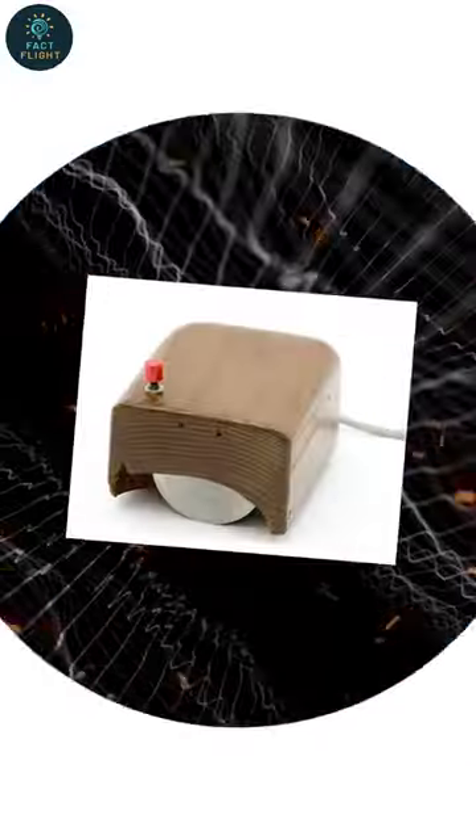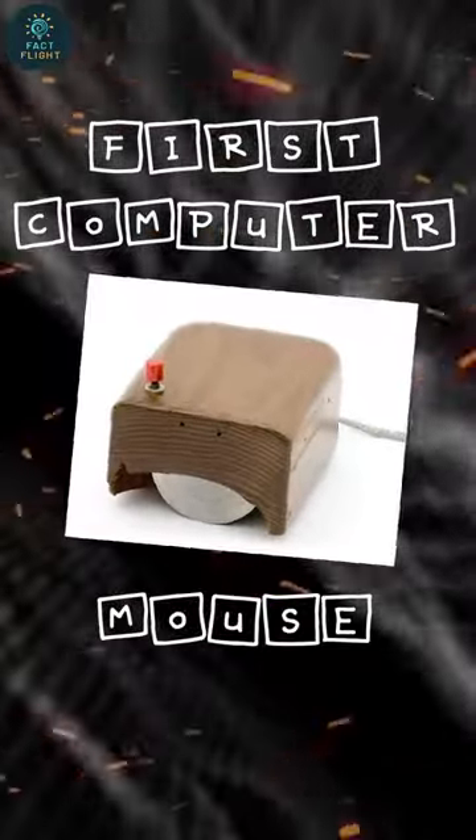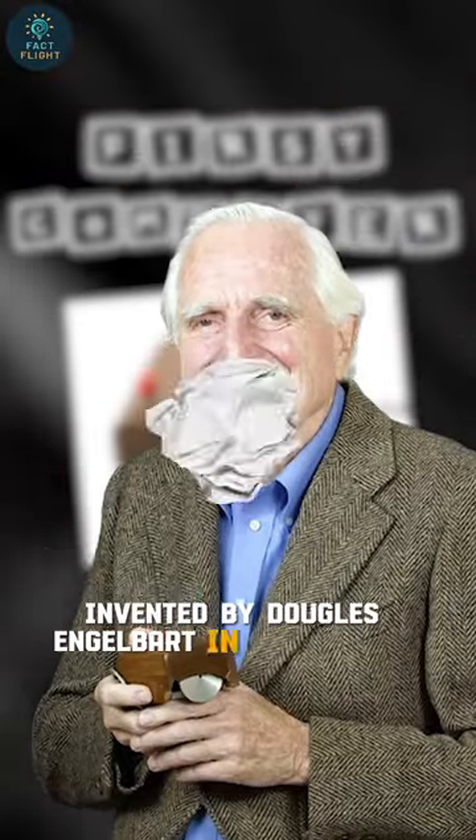You know what this thing is? This is the first computer mouse, made of wood, invented by Douglas Engelbart in around 1964.